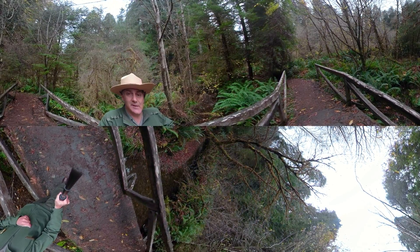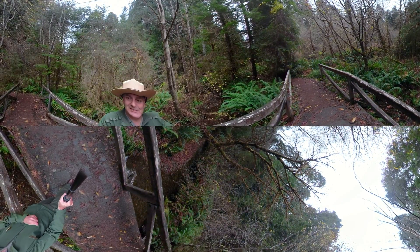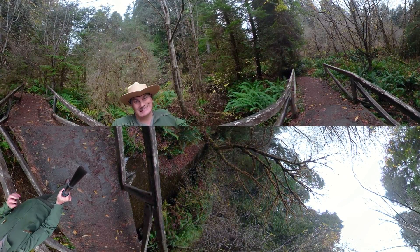But that's for another episode. We hope you enjoy your time hanging out here at Godwood Creek. I can hear some birds twittering and flying around. Enjoy the babbling brooks, and from Redwood National and State Parks, have a great day.